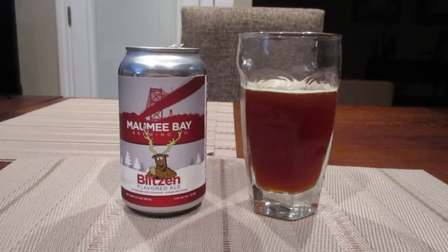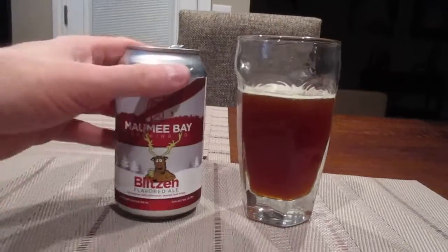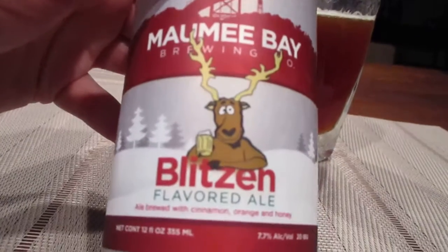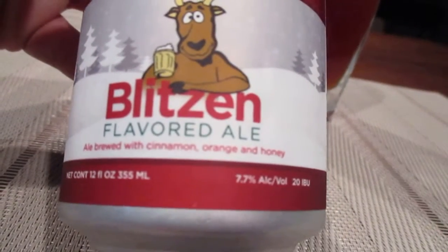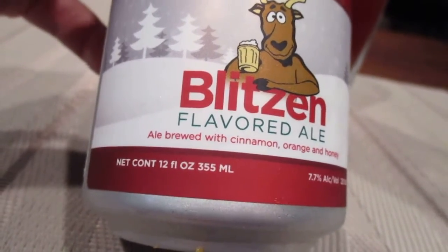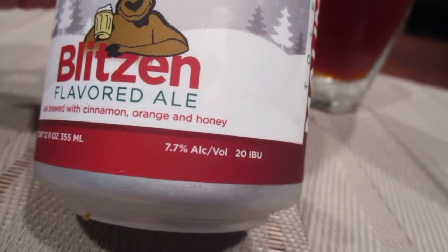Hey guys, what's up? So today is Displaced Episode 2. We're going to look at Mommy Bay Brewing Company's Blitzen Flavored Ale — an ale brewed with cinnamon, orange, and honey. This is a 12 ounce or 355 milliliter can, 7.7% alcohol by volume, and 20 IBUs.